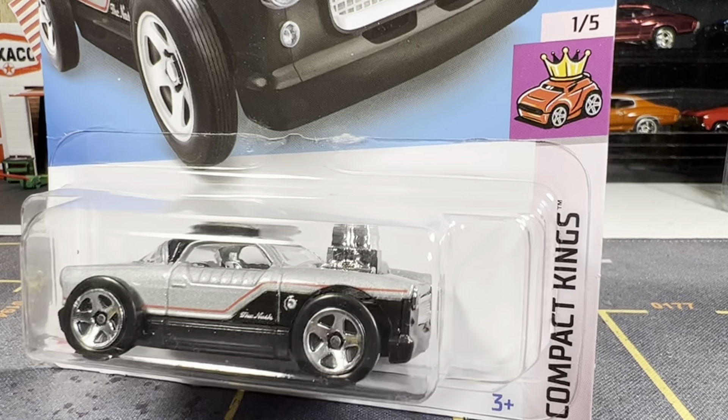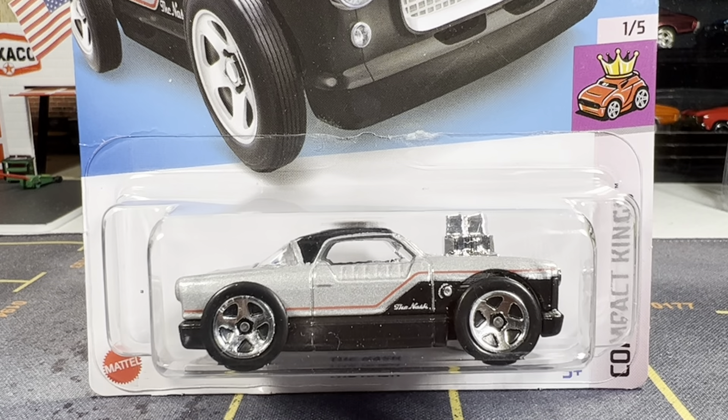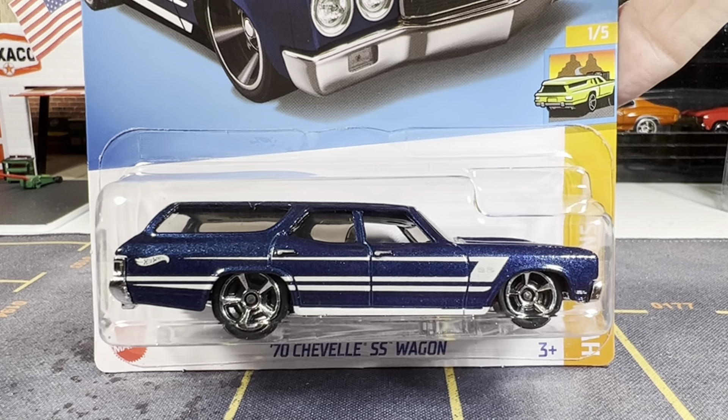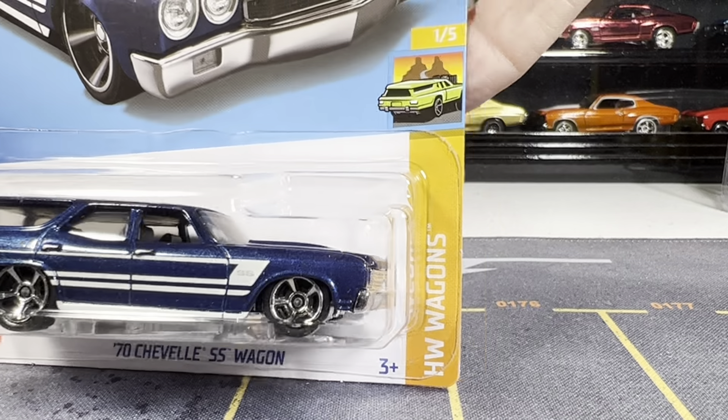Next one — I finally got this Nash and I really like this color combination. A lot of people are really liking this one with the color combination. Not too much tamp on the front or back, but I tell you what, this is a really nice looking casting from the Compact Kings.